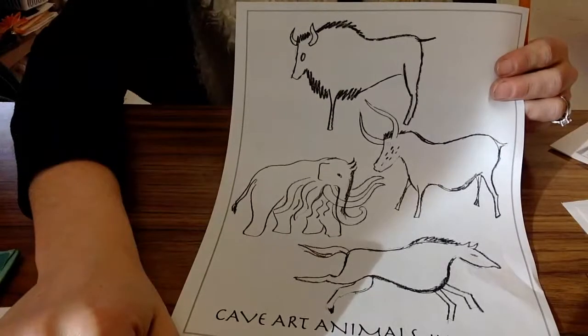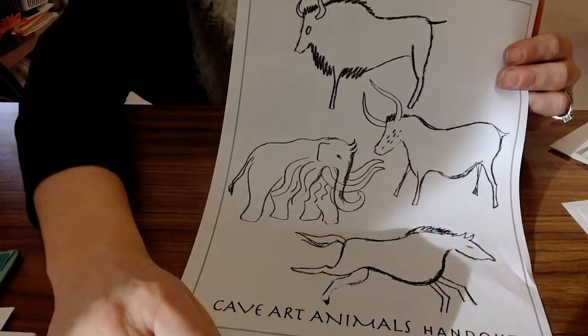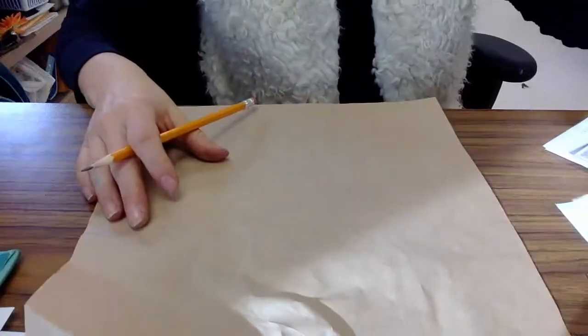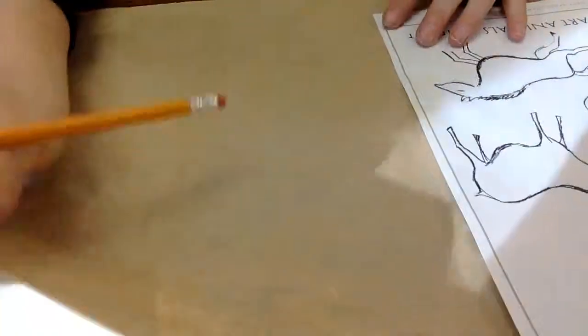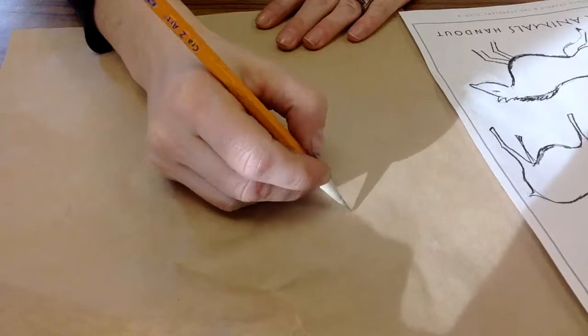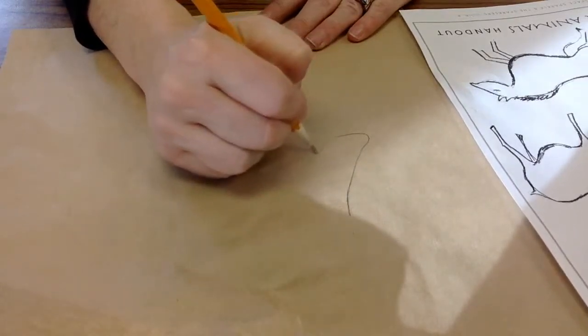Today, what I'm going to ask you to do is grab one of these cave art animals papers — it'll help you as you start drawing some of your images today. You'll notice that you're going to get a brown piece of paper. The brown paper is to remind us of the picture being created on cave walls. When you have your piece of paper in front of you, look at that animal handout to begin sketching out your drawing in pencil.